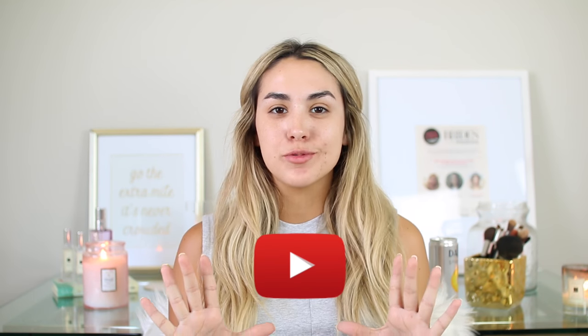Hey guys! Welcome back to my channel! If you're new, my name is Alex. I make new videos every week and you can click this little red button if you want to subscribe.